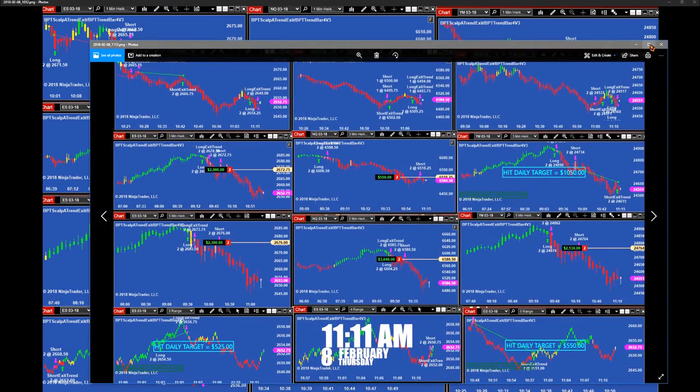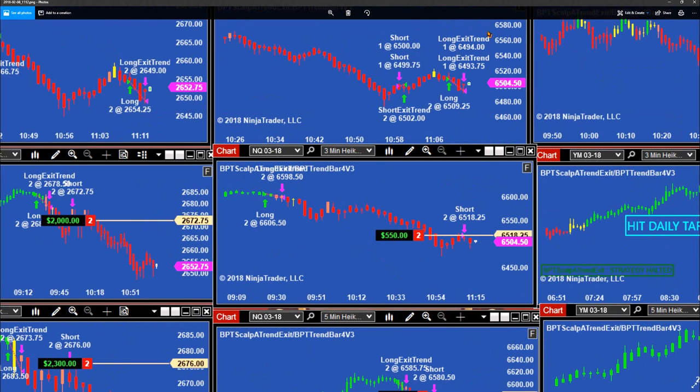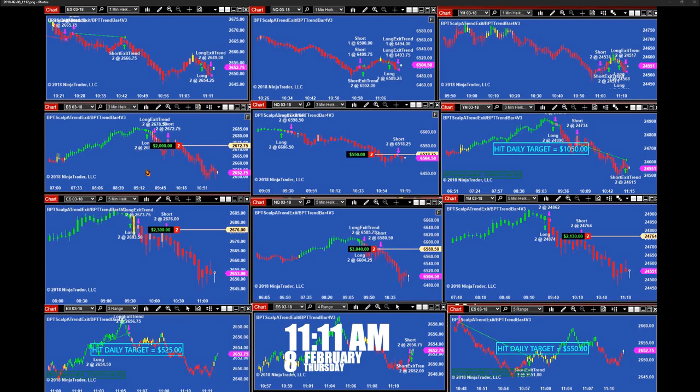At 11:11, we stayed on those 3-minutes and hit the target. Then we have YM 5-minutes, NASDAQ 5-minutes, and ES 5-minutes still on one trade. The ES 3-range hit the target, and the 5-range hit the target. On the 1-minute, YM and NASDAQ were struggling all day long, including the ES — it was really struggling today on the 1-minute. The best performer was the 3-minutes.